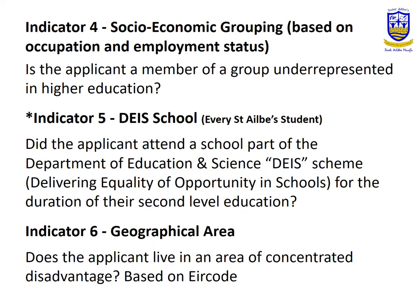Indicator 4, known as the socio-economic group, requires that the parents' or guardians' employment status or occupation must be underrepresented at third-level. Indicator 5 is a DEIS school. Indicator 6 is based on your postal code and whether the area you live in is classified as very disadvantaged. So there are six indicators in total.